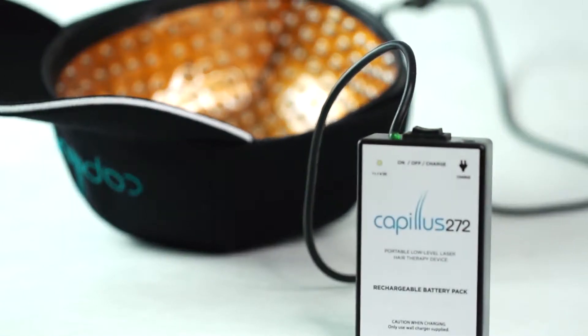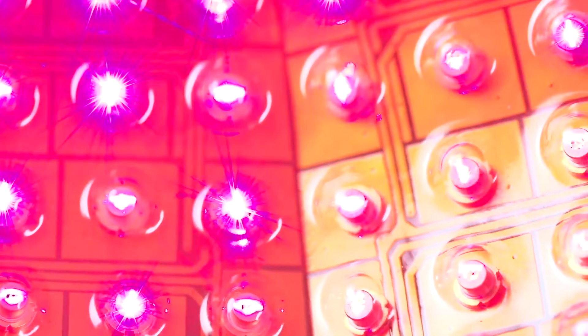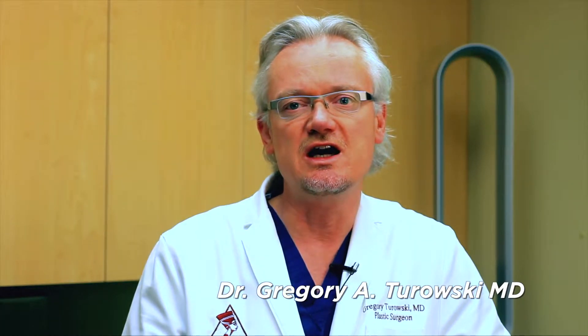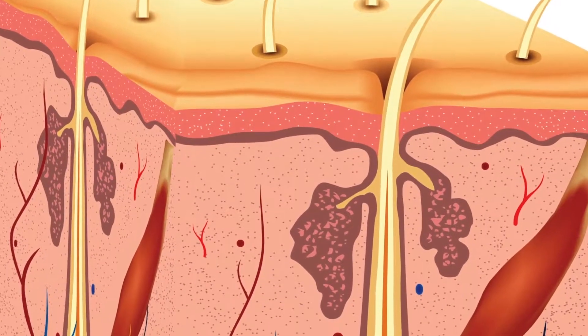Laser technology for hair restoration is a very interesting device. It provides laser beams from multiple heads placed on the laser cap and they transmit that energy into the cells. Hair cells are one of the most multiplying and dividing cells in the body, so they require a lot of energy and nutrients to develop. When energy is delivered to the hair follicles, it allows for better growth, thickening of the hair, and sometimes even reinvigorating hairs that were already lost.